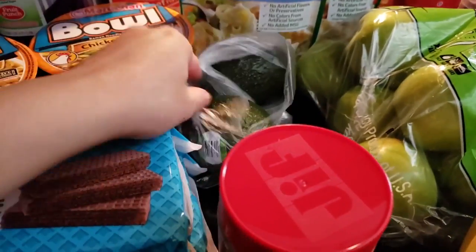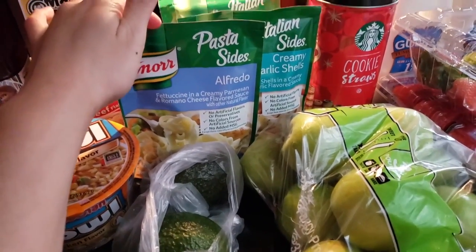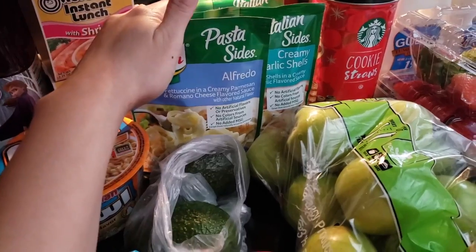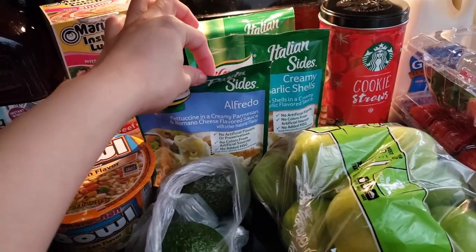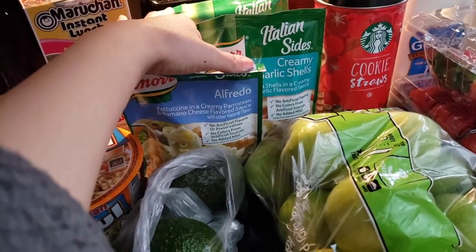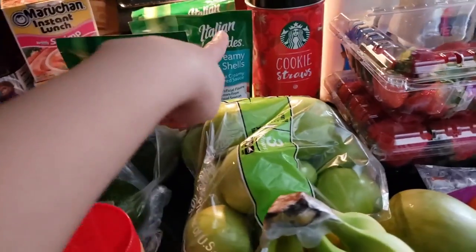We also got some avocado. Me and my husband decided to get some easy pasta meals for nights where I really don't feel like doing a huge meal — something easy and simple. So we got some alfredo and then two creamy garlic shells, which are probably our favorite.